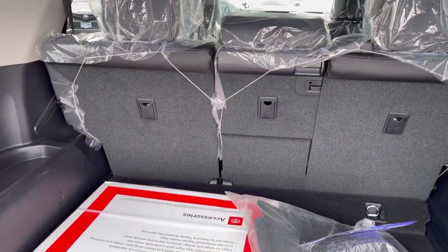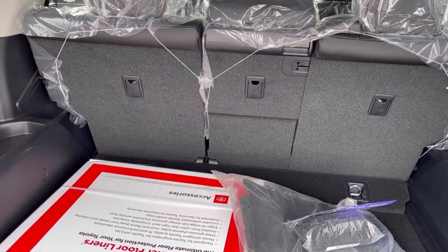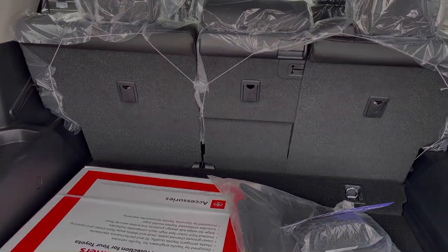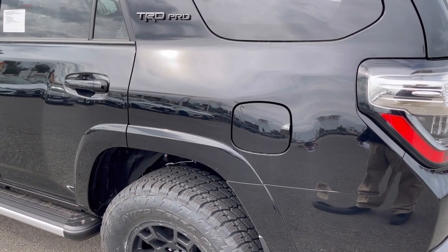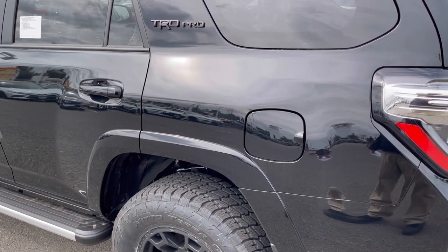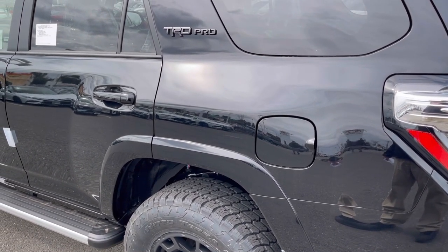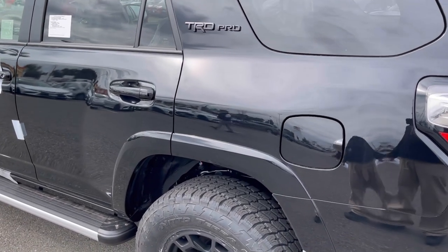Those seats will fold down flat giving you a total of 88 cubic feet of cargo room. The fuel door is on the driver's side of the vehicle, with a fill capacity of 23 gallons.